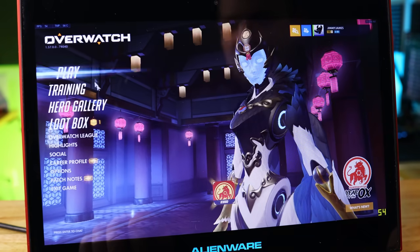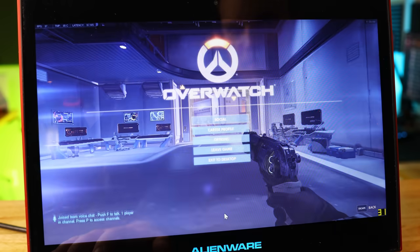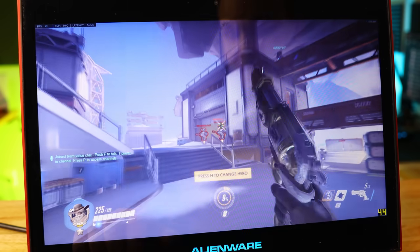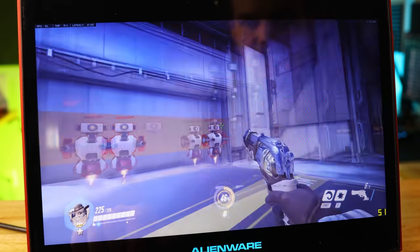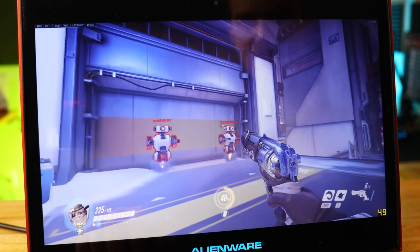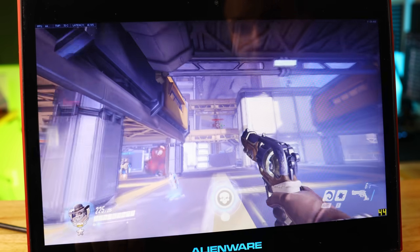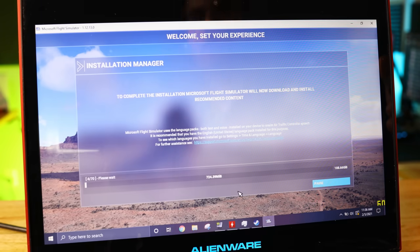Minecraft is definitely usable — you can have a good time. Overwatch, which I expected to be our first unplayable title, is set to low and getting around 40 FPS. It's okay — frame rate is decent but there's some input latency, possibly from the screen's response time. Surprisingly, I'll call it usable — I didn't think it would work.